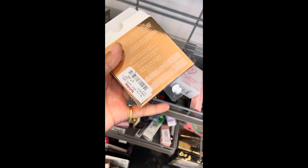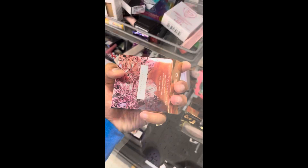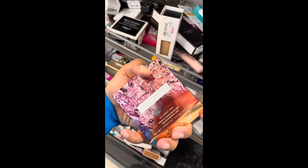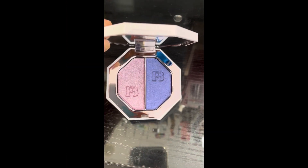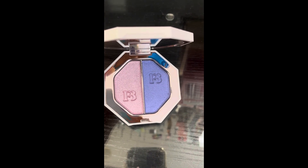Look what I found — $7.99. This is the Fenty Beauty by Rihanna Duo Illuminate. I think it's a highlighter, because I saw it inside. These are the two colors — really pretty, shimmery. That purple is just gorgeous. I like the purple better than the pink.